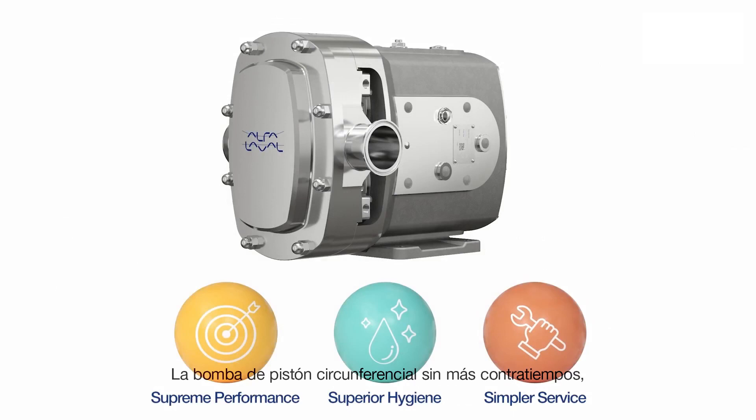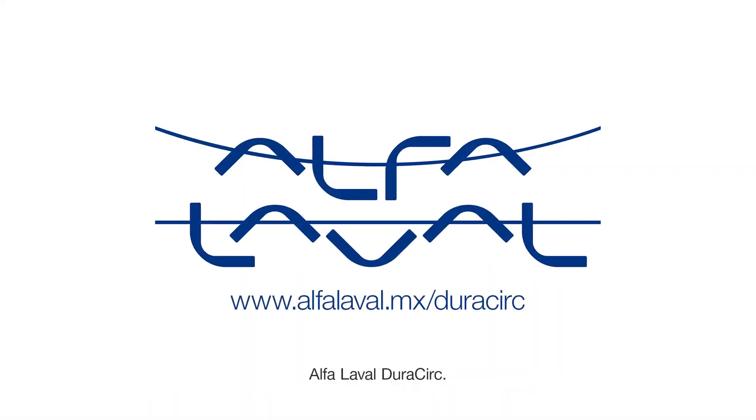The circumferential piston pump with no more compromises — the Alfa Laval Dura-Circ.